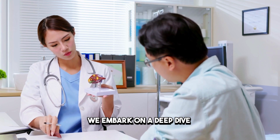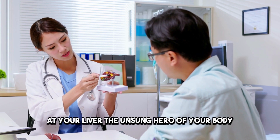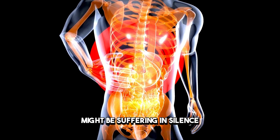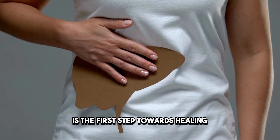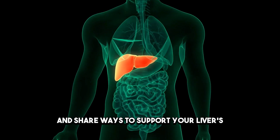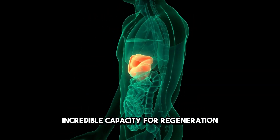Today we embark on a deep dive into the 12 unusual signs that your liver, the unsung hero of your body, might be suffering in silence. Fear not, for understanding these signs is the first step towards healing. Stay with us as we unravel these mysteries and share ways to support your liver's incredible capacity for regeneration.